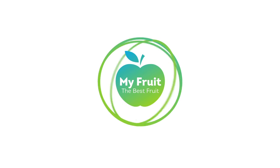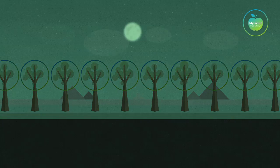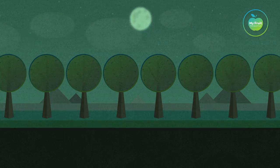My fruit, the best fruit. Everything you do is focused on growing the best fruit.